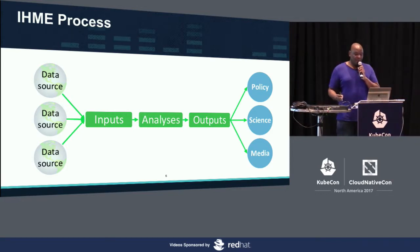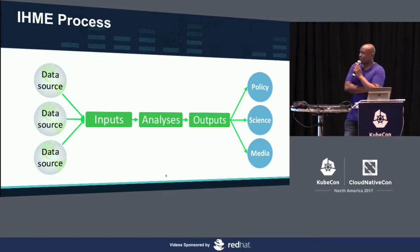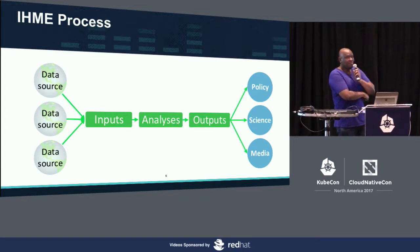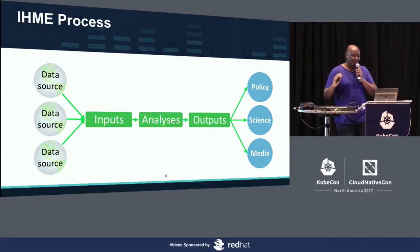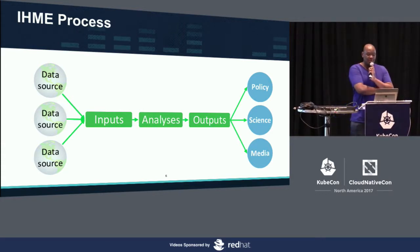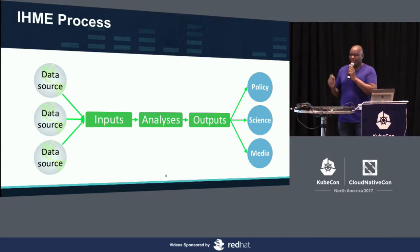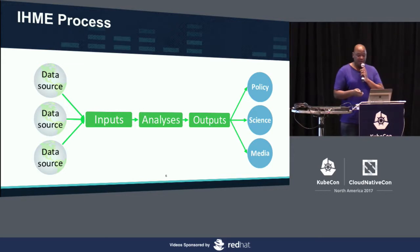At one point we say this is good enough — we call that outputs. The outputs are published in everything from the Science journal to essentially all the prestigious journals in the public health space. We produce policy papers for different countries, and our global engagement team actively works on stories with the media to highlight the issues in the data we produce.